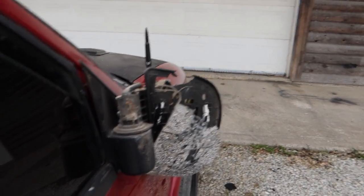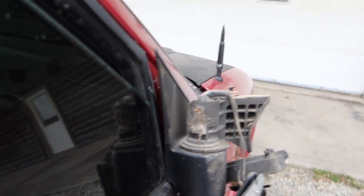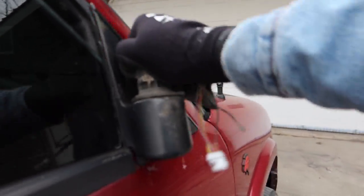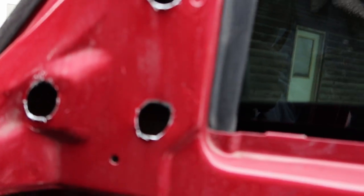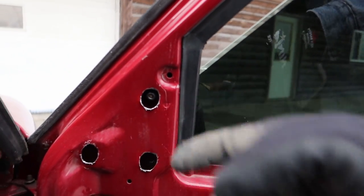Get the heck off there — wow, just doesn't want to come off, huh? Junk freaking — oh wait, hold on a second. Oh, there's a freaking bolt in there, dude. That's why it doesn't come off.